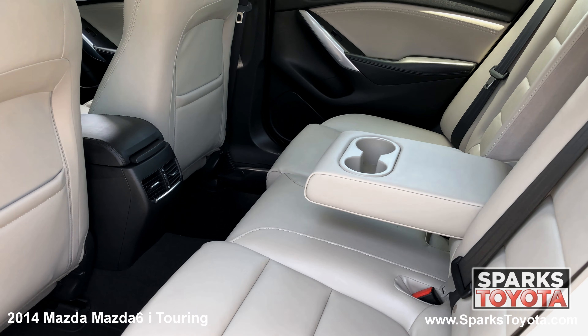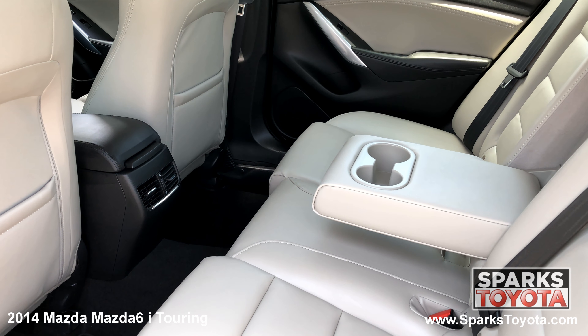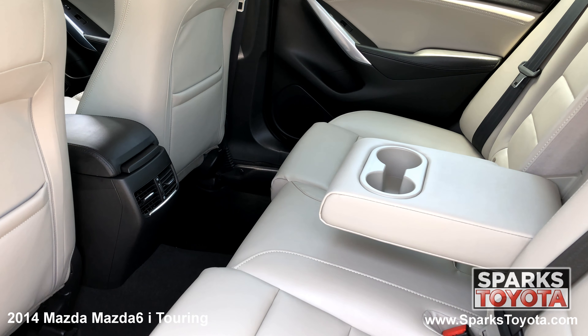In the back seat, you'll notice that this Mazda has been very well taken care of. As well as the seat back pockets, there are also children's safety door locks for peace of mind.